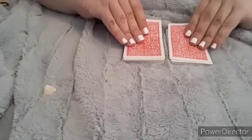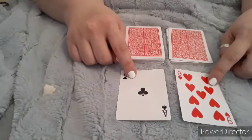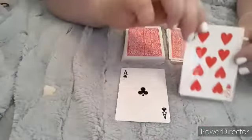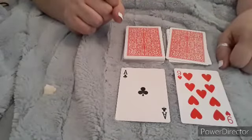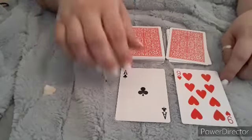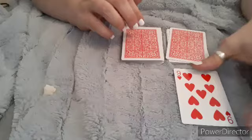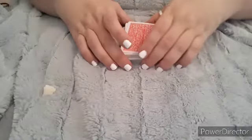You flip one card from each pile, and when you get to the nine of hearts — which was the first one up on this deck — that means the answer to your question is a definite yes. That one was really quick; normally they're not that fast.